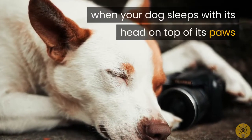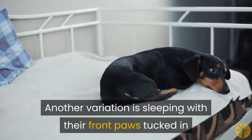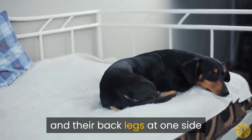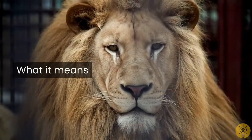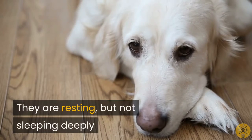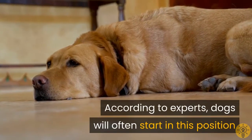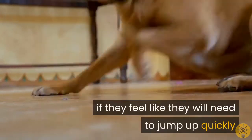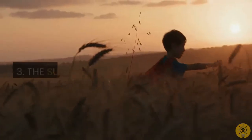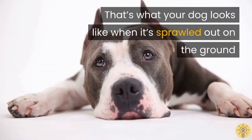Two: The Lion Pose. This position is also called the Sphinx. When your dog sleeps with its head on top of its paws — another variation is sleeping with their front paws tucked in and their back legs at one side — they are resting but not sleeping deeply. According to experts, dogs will often start in this position if they feel like they will need to jump up quickly.